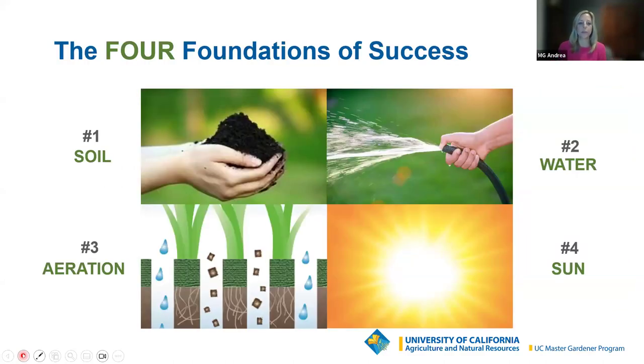Let's talk briefly about the four foundations of successful gardening. If you've joined one of our webinars in the past, you've certainly seen this slide. These four items — soil, water, aeration, and sun — are what we refer to as master gardeners as good cultural care. For every plant, whether an edible, an ornamental, or something you're starting from seeds, you want to make sure you've got really good soil as a foundation. Microgreens don't grow in soil, but they definitely need a medium to grow in.